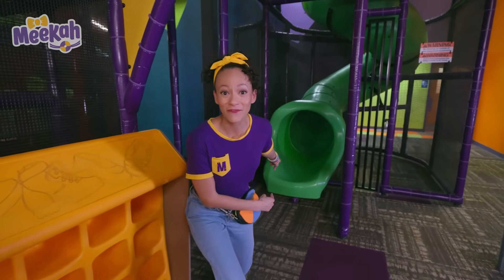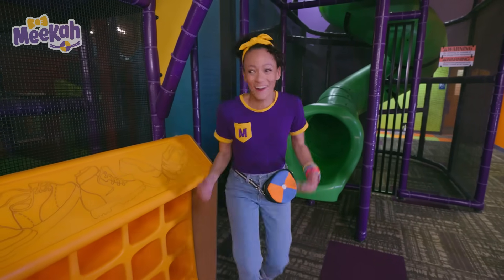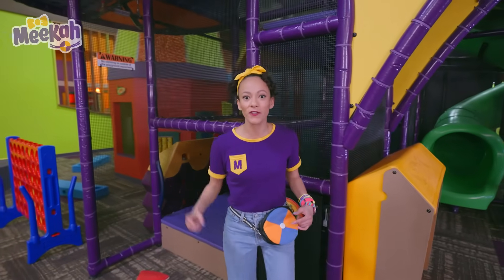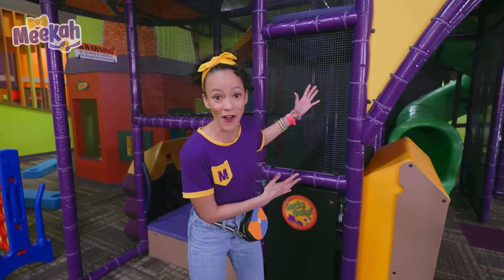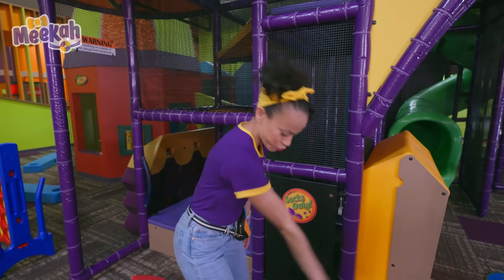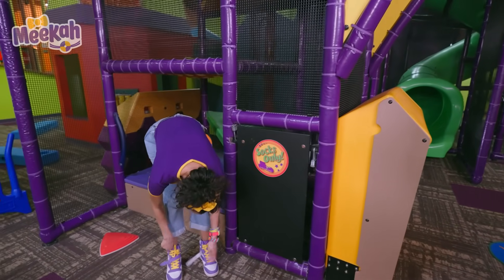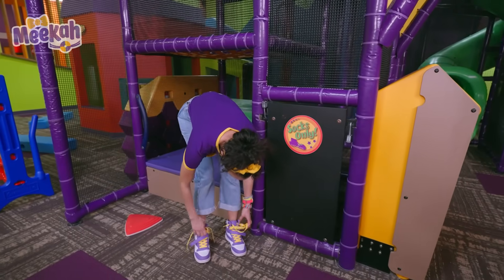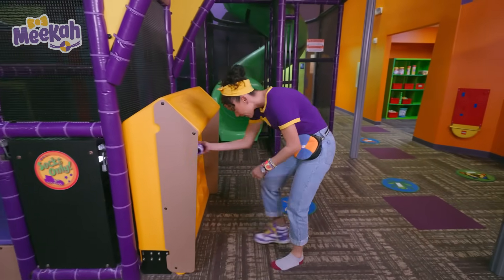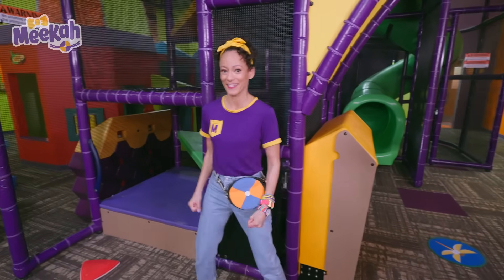Do you know what this is? It's the bottom of a slide. Should I go down the slide? Wow, it looks like it's really high up. I wonder if there's anything at the top that we can use for our science experiment. I can't wait to make elephant toothpaste. It says socks only — that means I need to take my shoes off. They go in these cubbies over here. I'm going to go to the top and see if I can find something for our experiment. See you at the bottom.